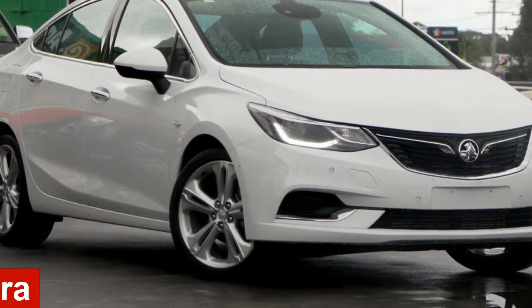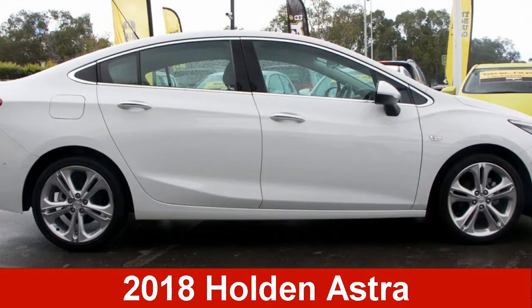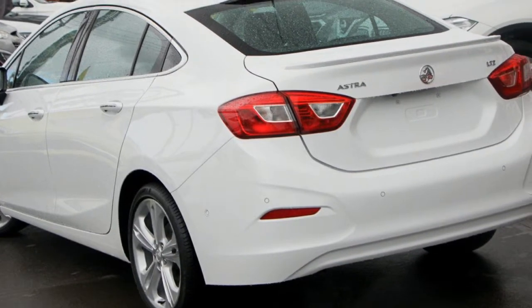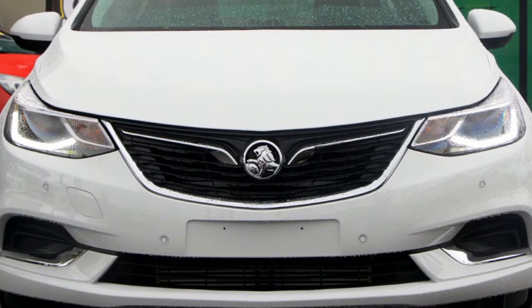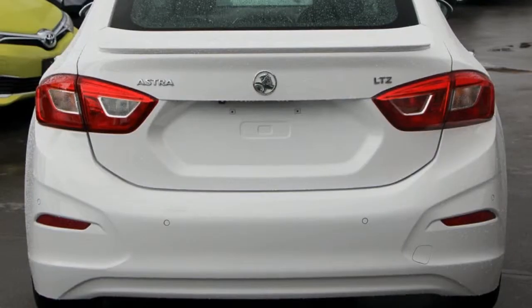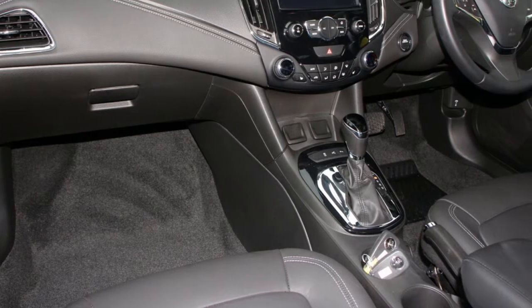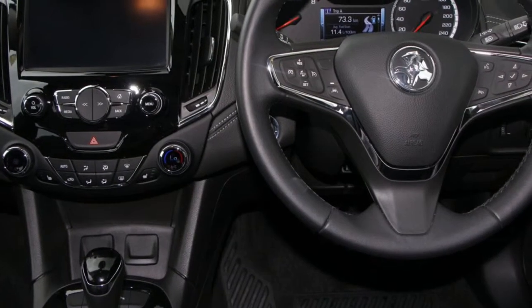In the market for a Holden Astra? This Astra has an efficient 1.4 litre engine and a smooth shifting automatic transmission. The attractive white exterior is complemented by its stylish interior. This vehicle has all the features you could dream of and more.